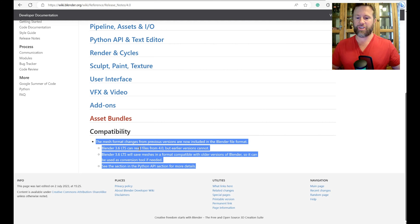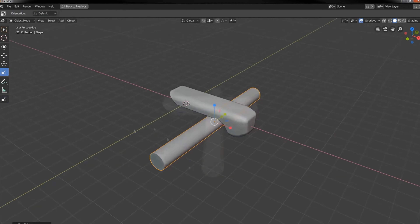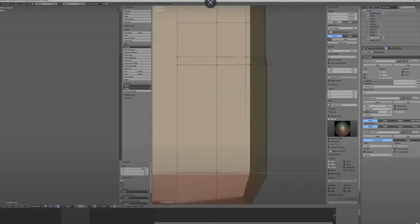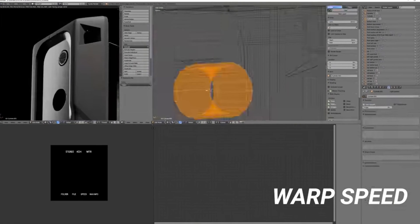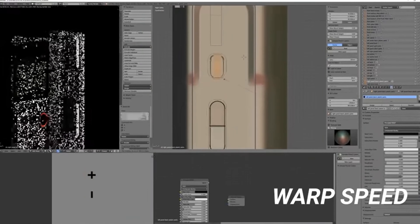We know that Blender 4.0 is going to make a big impact in the industry with not only the simulation nodes, but they've got plans. Looking at the Blender 4.0 release notes, Blender 3.6 and up is the only compatibility for Blender 4.0, so you cannot open a 4.0 file in 3.5 or any earlier versions. They're changing the API in a way that will open up better progression of features like animation, geometry nodes, and physics, based on a gradual progression of simulation nodes.